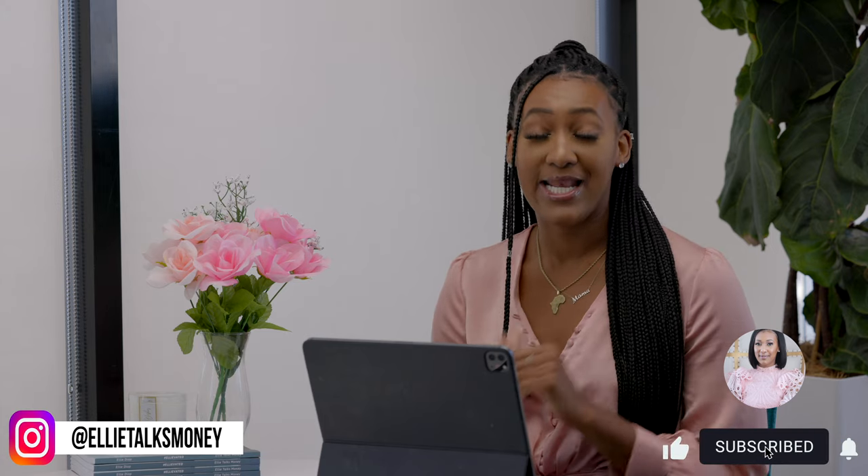Hey y'all, it's Ellie, aka Ellie Talks Money. Welcome back to my channel. We are all about helping you start and scale your business, leverage digital marketing and digital products, business credit to get you some capital, and create multiple income streams so you can live your best life. In today's video, we'll be talking about the fact that DUNS numbers have completely changed — you are not going to be using a DUNS number for certain things in your business; instead you'll be using a UEI number.